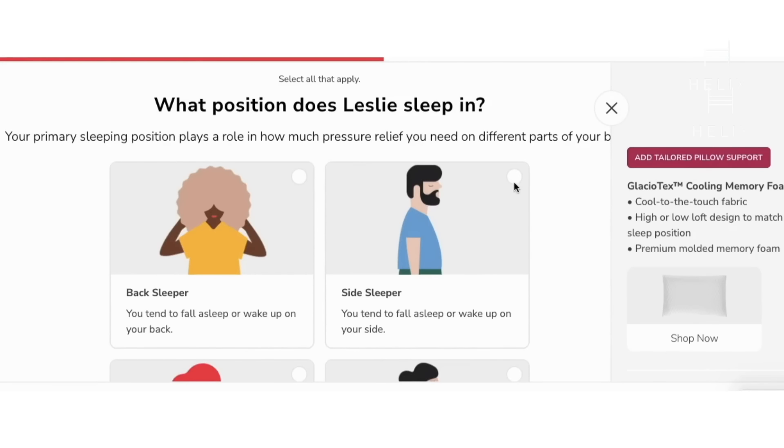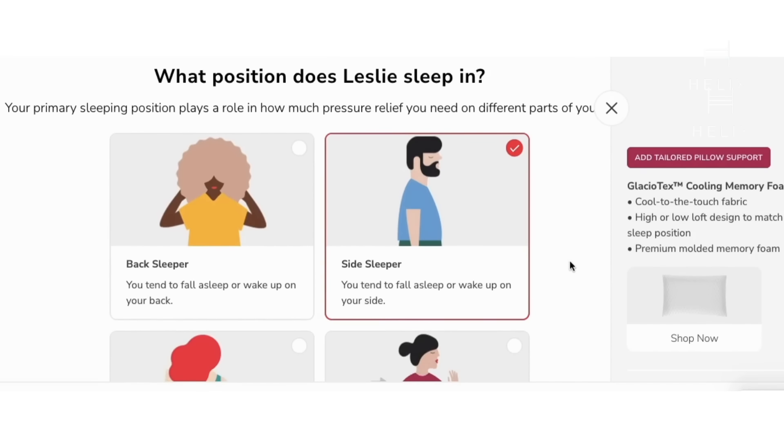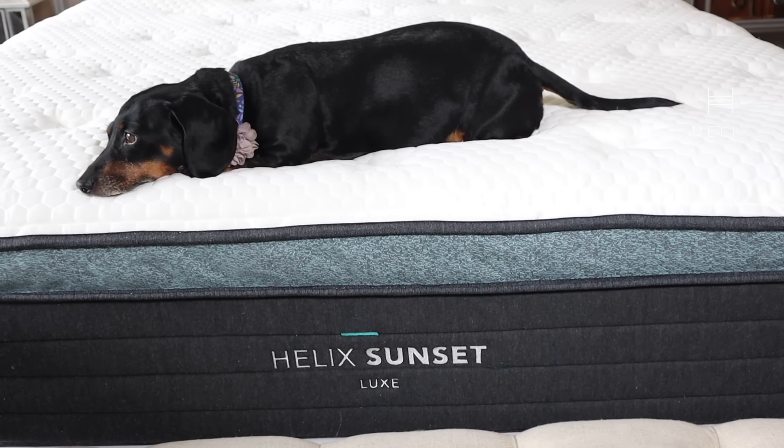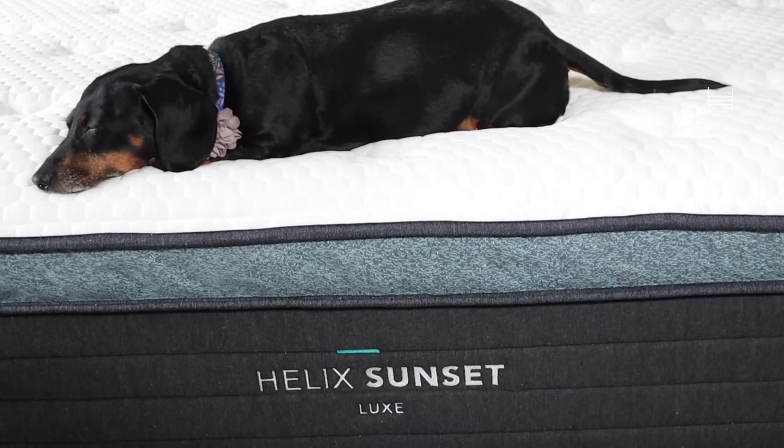I know it can be intimidating to buy a mattress online without trying it first, but Helix Sleep has an awesome online quiz — you answer questions about how you sleep and whether you have a partner, and it chooses the best mattress for your needs. For us it chose the Helix Sunset Luxe, and we upgraded to the Glaciotex cooling cover because both Jason and I are hot sleepers. That cooling cover has helped immensely to keep us cool and comfortable all night long.